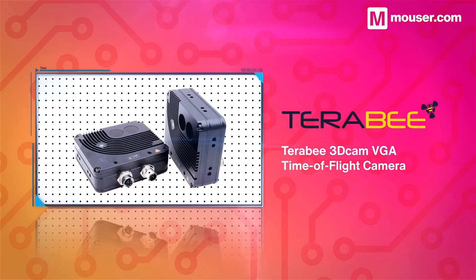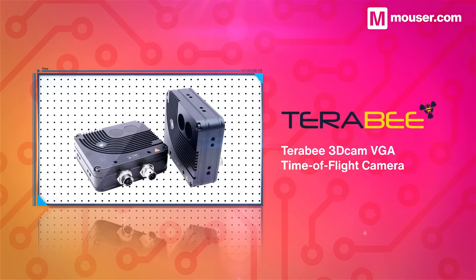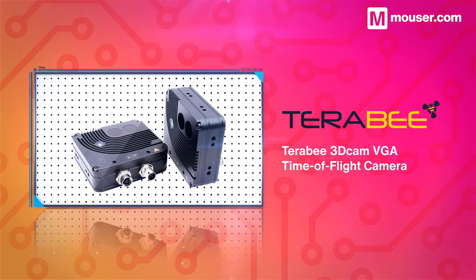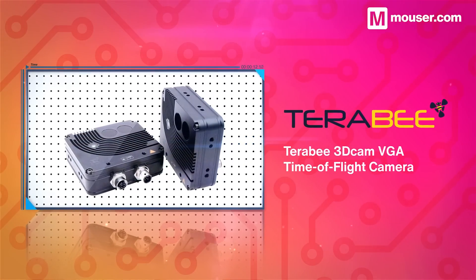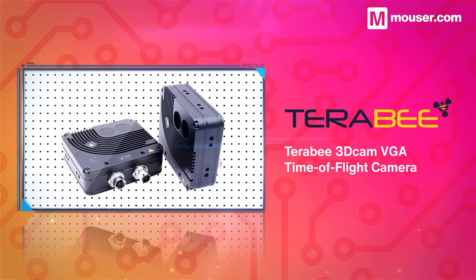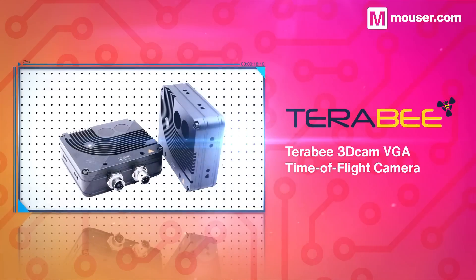Terabee 3D Cam VGA cameras are industrial grade time-of-flight 3D depth cameras with an IP65 rating. They operate at a 640 by 480 resolution at 30 frames per second and are perfect for a variety of rugged environments thanks to their tough aluminium enclosure and small form factor.